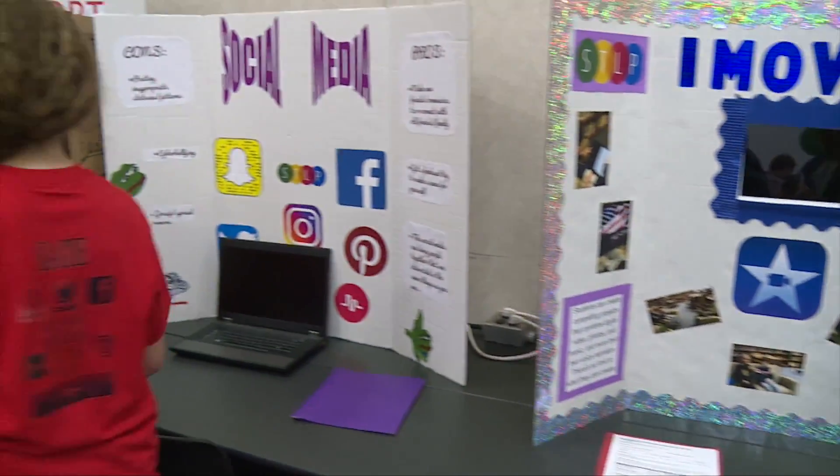Sometimes it's a club that meets after school, sometimes it's a class during the school day, but really STLP is the entire school. We're trying to get all kids involved in technology education.